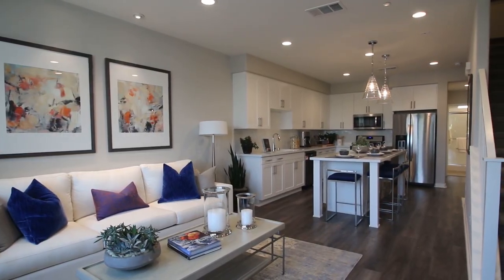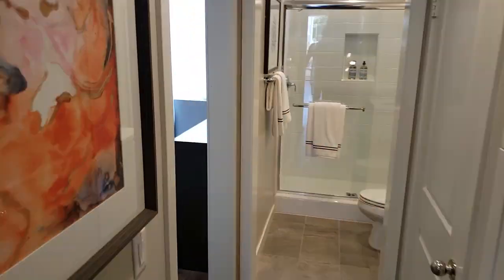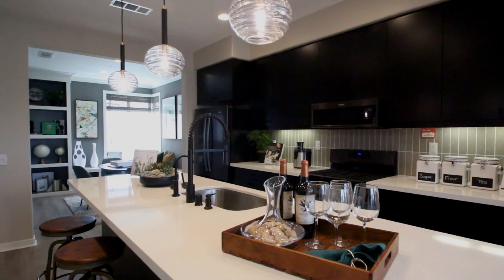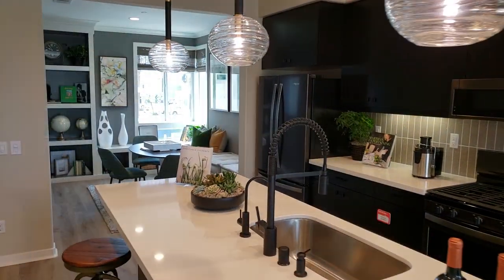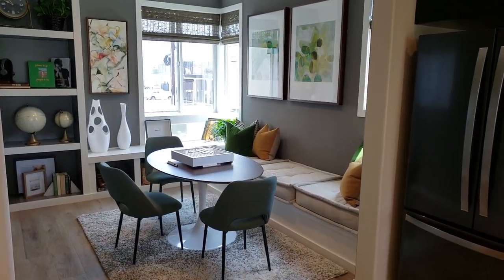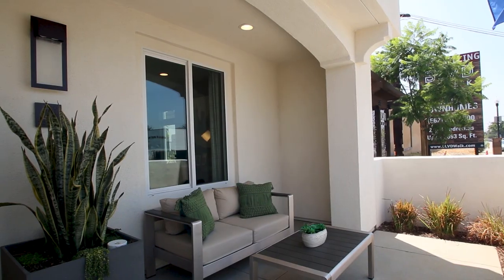One of the unique aspects we have for one of our floor plans here — our Plan Three, which is our largest floor plan — we have a flex space. That flex space can be used for a dining space, an office, or a play area, just depending on what the needs are for your family.